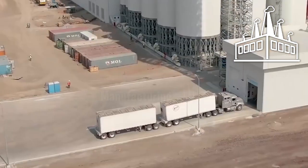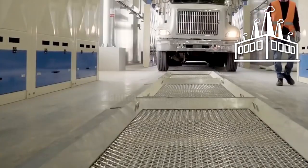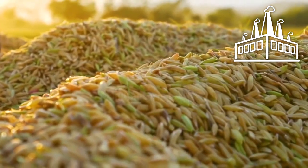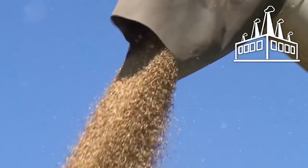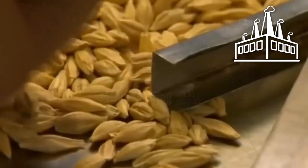When the barley arrives, each truckload is measured and analyzed in the barley tasting area. Robotic grain samples are used to ensure grain quality and to detect if farmers are hiding low-quality barley at the bottom of the truck. If the barley does not meet quality standards, the entire load is destined for animal feed.